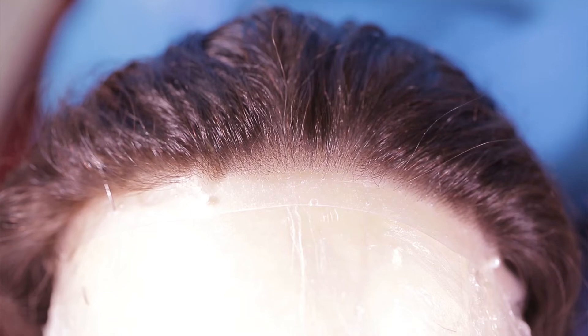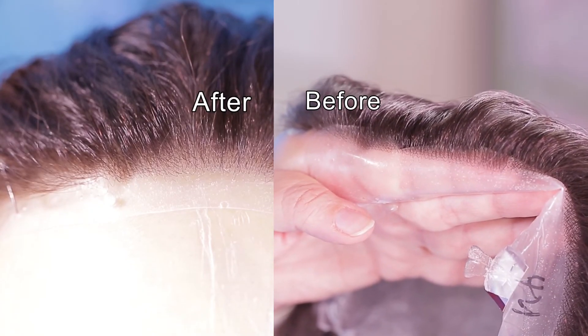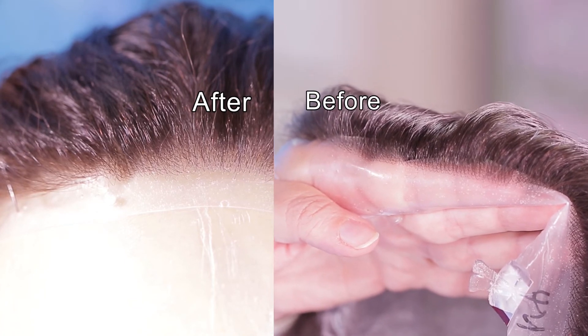Okay, let's take another look. Now it's got an irregular hairline and you can see that it looks so much more natural. Now let's compare the before and the after.